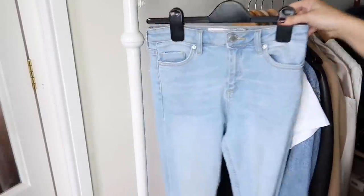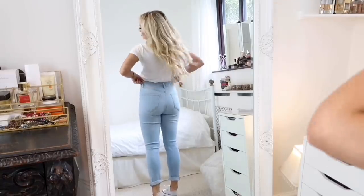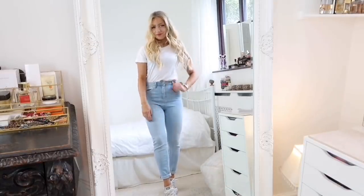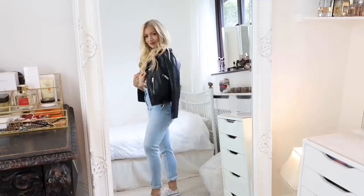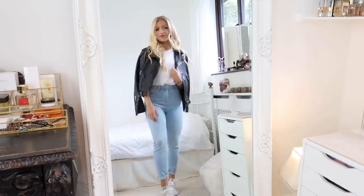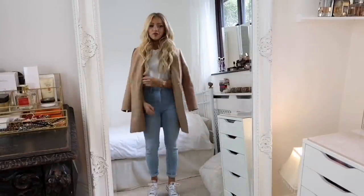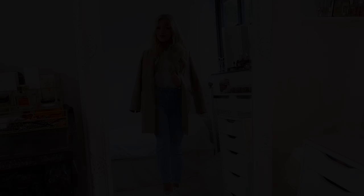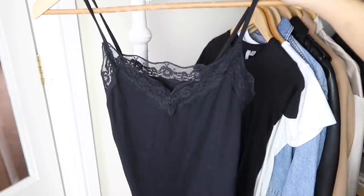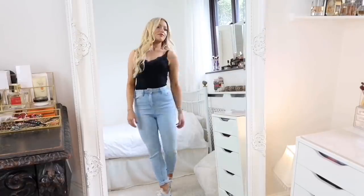Staple six is a pair of blue denim jeans — they're versatile like the black pair, great for all year round but especially spring and summer because they're lighter. A black cami is also a great addition to your wardrobe: you can wear it on its own in summer with a pair of jeans and it'll look great, or style it with other pieces too.